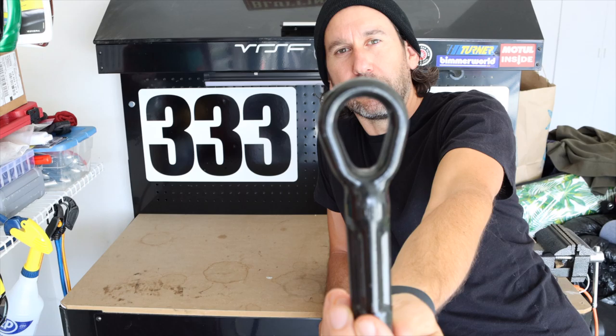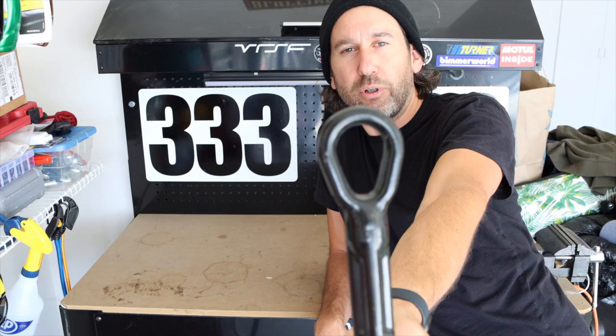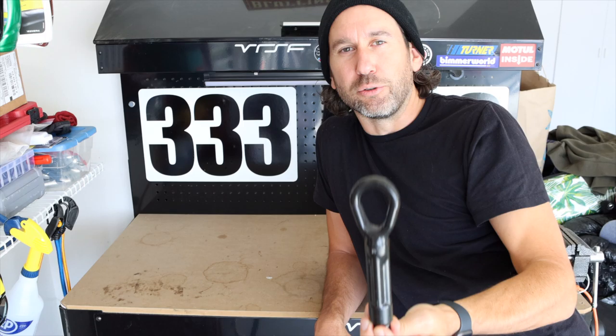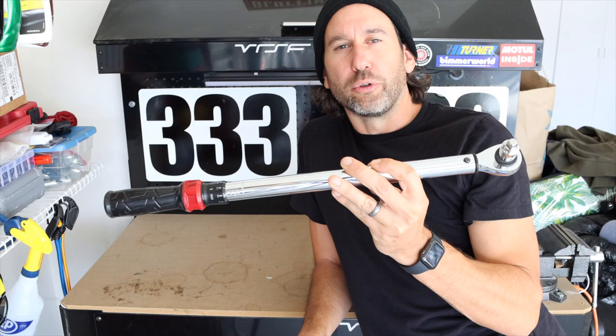Next mandatory item: a tow hook. I have a 2016 F80 M3 — for those rocking the same car, it's located in the trunk in the emergency roadside area on the right-hand rear side. You mainly need one for the front of the vehicle, and if you have an F80 you already have one. If not, Turner Motorsport, BimmerWorld, and others all carry them — anywhere from $80 to $150 depending on how fancy you want to go.